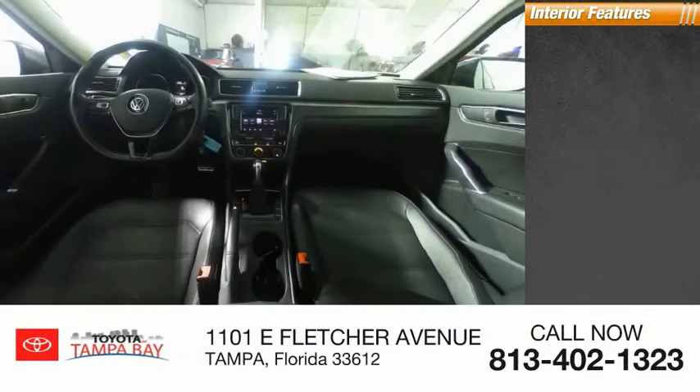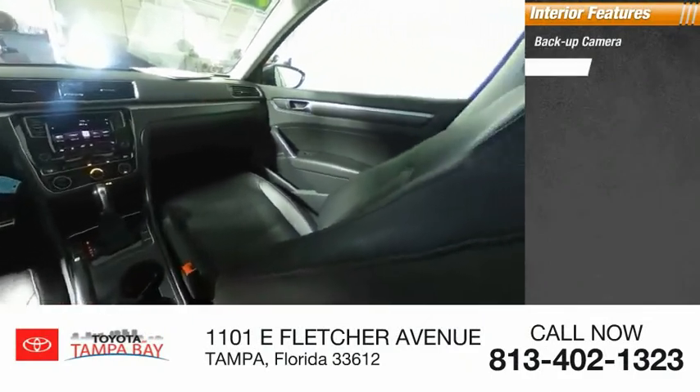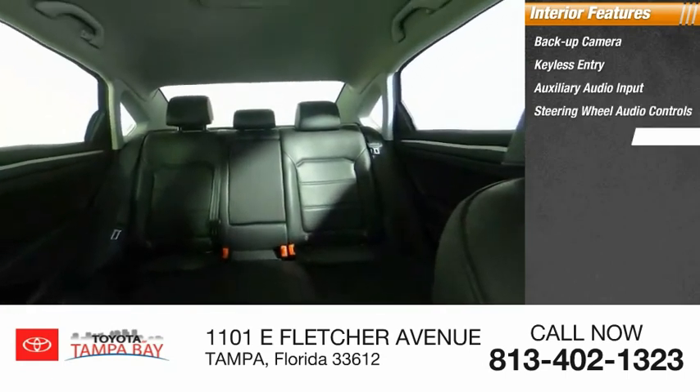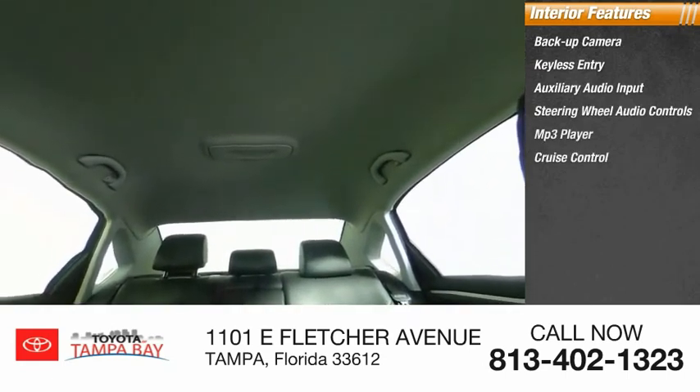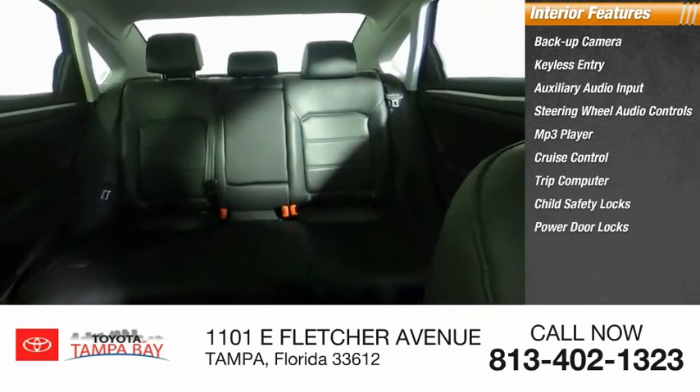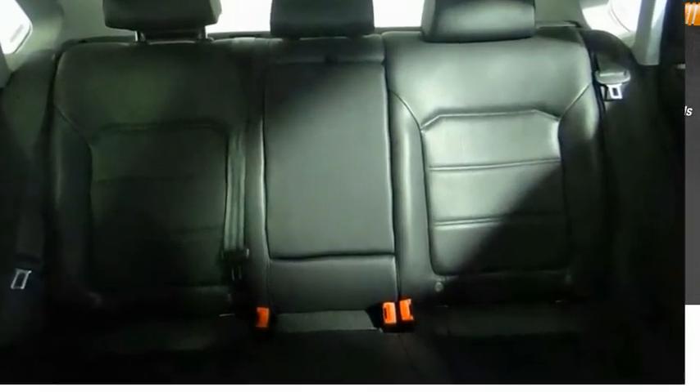Inside you'll find backup camera, keyless entry, auxiliary audio input, steering wheel audio controls, MP3 player, cruise control, trip computer, child safety locks, power door locks, and power windows. Come take a test drive today.